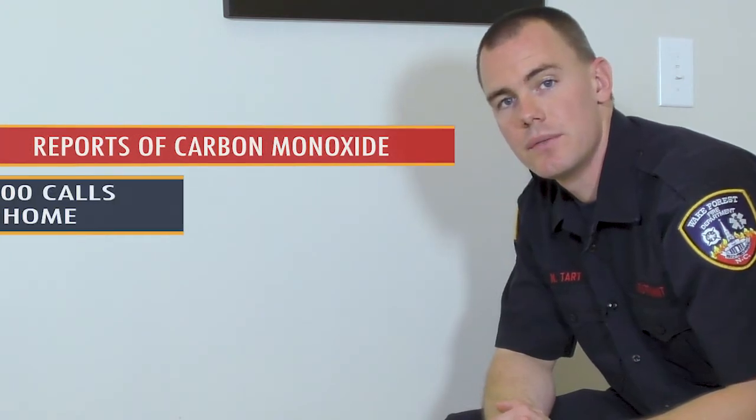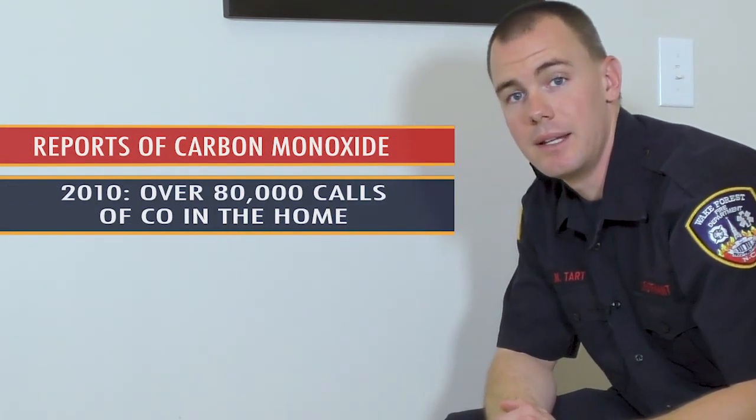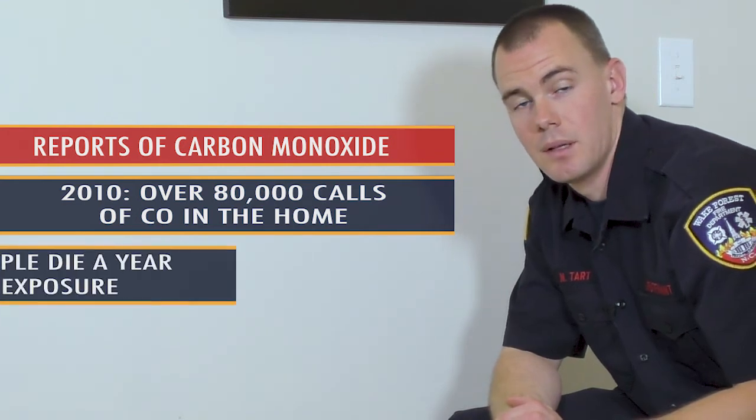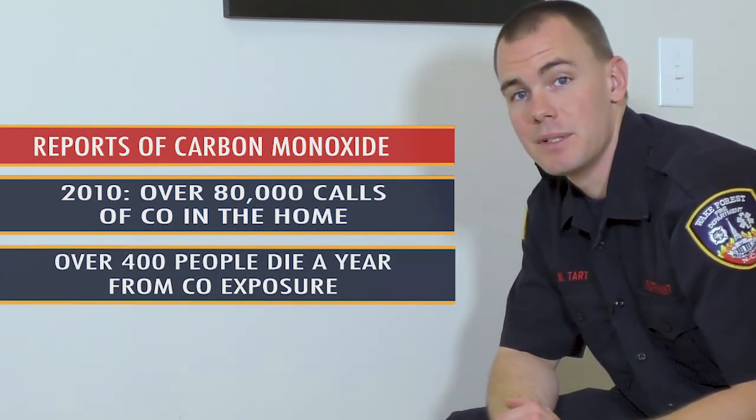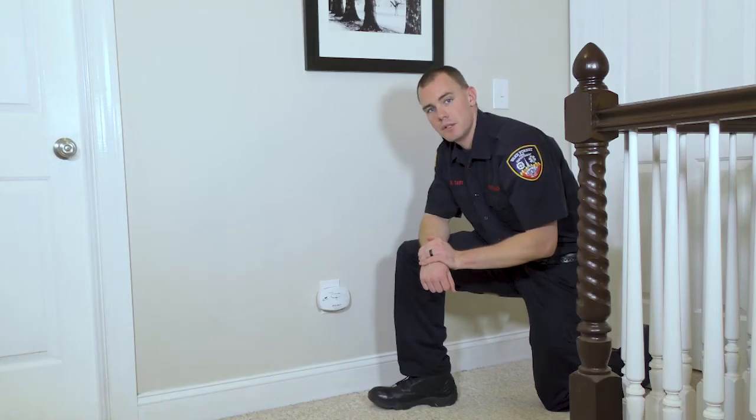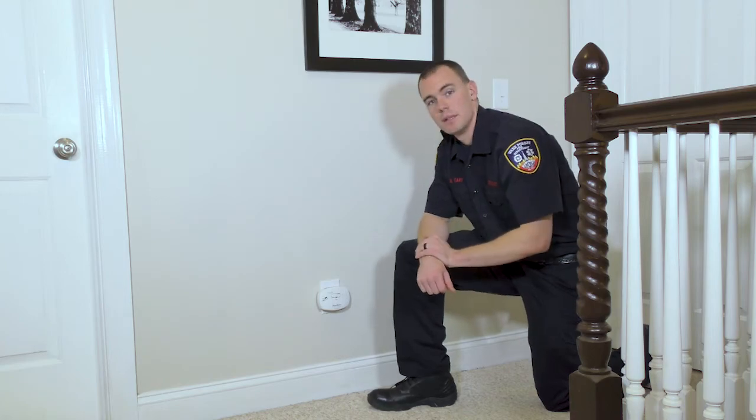In 2010, U.S. fire departments responded to over 80,000 calls of reported CO in the home. Unfortunately, over 400 people die a year being exposed to CO. So to protect your family, make sure you have a working CO detector inside your home.